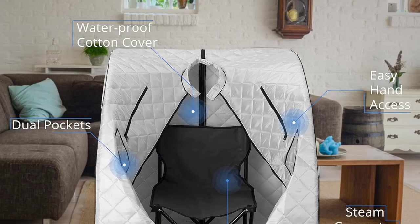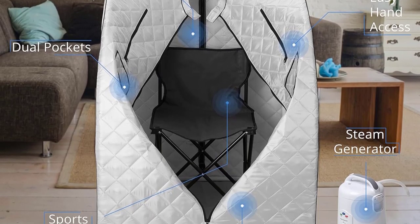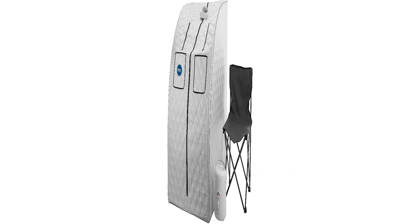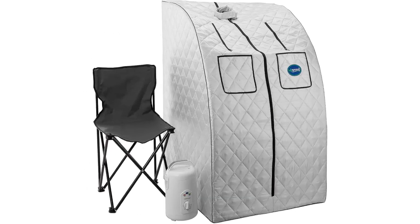Materials: polyester and PVC tubing. Two large pockets on the front can fit a tablet or book. Great price. 1.5-year warranty.